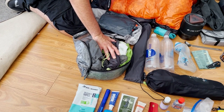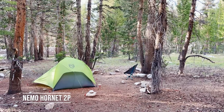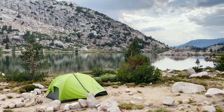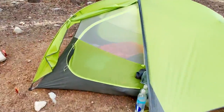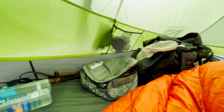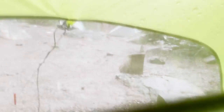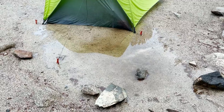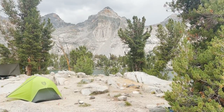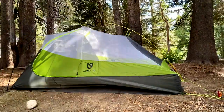Next is the tent. I've got it packed into a Hyperlite small pod. I went with the Nemo Hornet two-person tent. I was weighing up between the one and two-person — obviously the one is smaller and lighter — but I went with the two-person because the one-person is a bloody tight tent. The two-person allowed me to have a little extra space to put my pack inside, which was great when it was really bucketing down with rain.